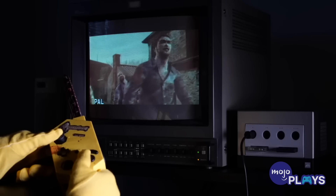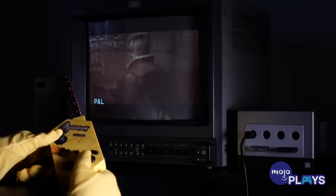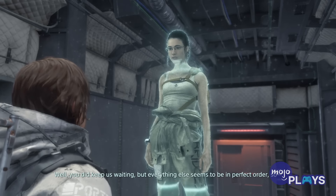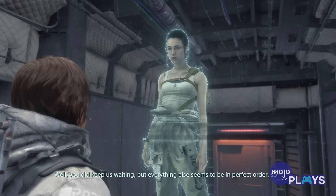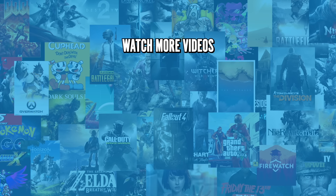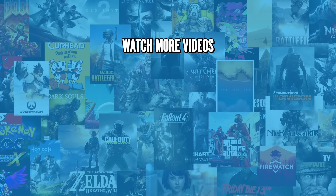Know of any other insane limited edition video game items? Let us know about them in the comments, and be sure to subscribe to MojoPlays for more great gaming videos every day.